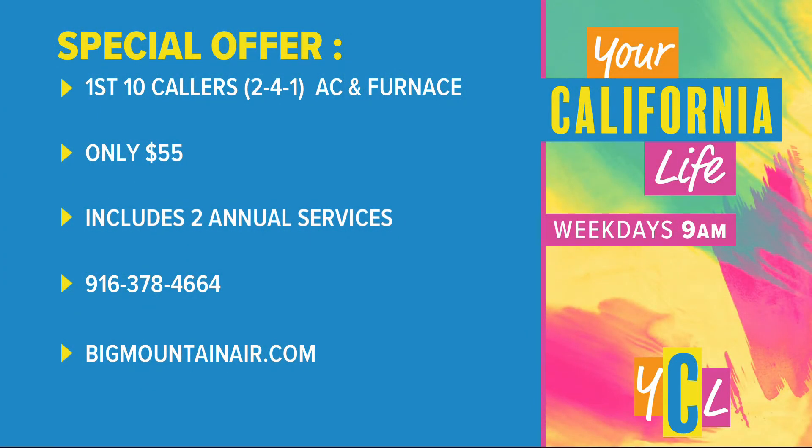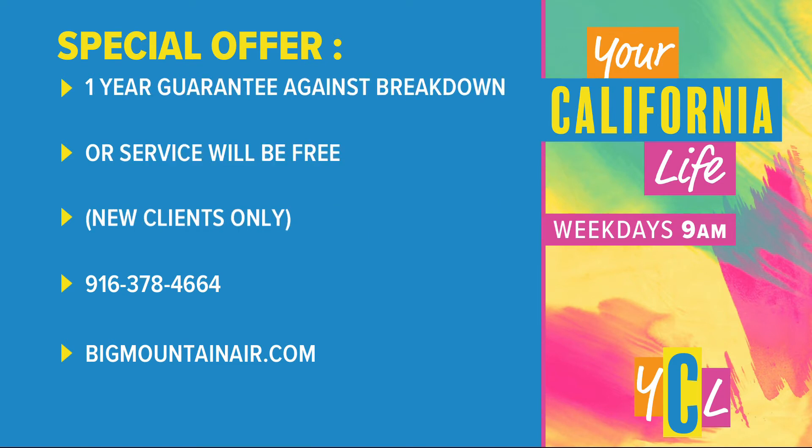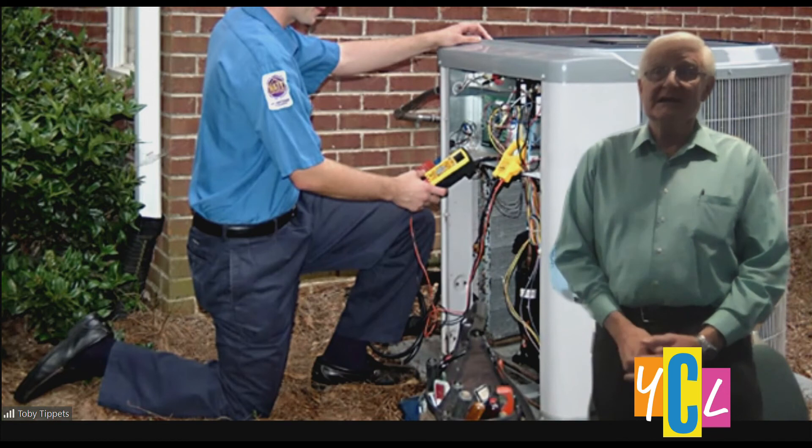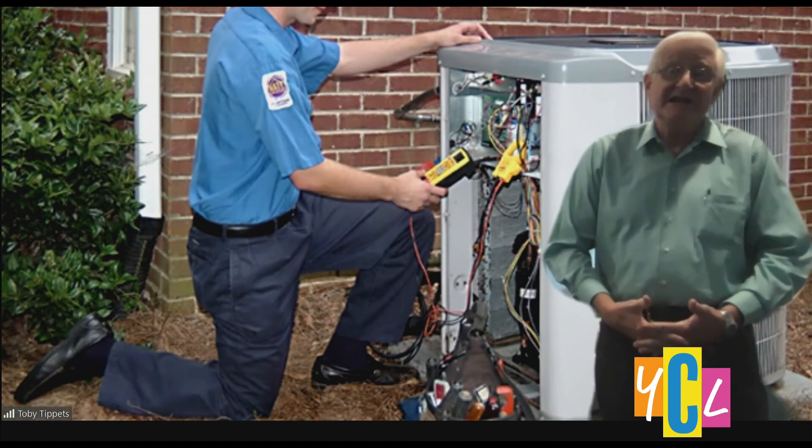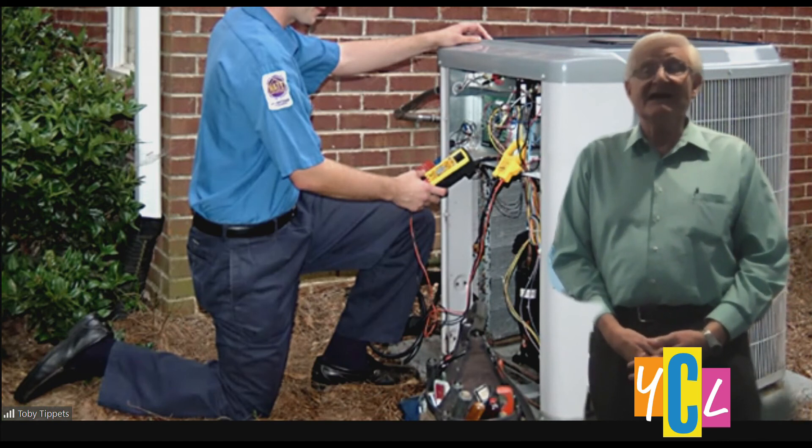Sometimes we need that expert to make sure it's getting done right. Big Mountain always gives us a special service price for our viewers — tell us a little more about that offer. We do limit it to 10 folks — the first 10 callers at 378-4664 that you see on the screen. Give us a call. Even in the middle of summer, we'll get you on the schedule. We're really investing in you, the homeowner, to gain you as a customer for life. It's two to three hours proving to you that we're different, so take advantage and give that number a call.